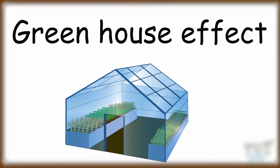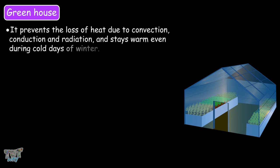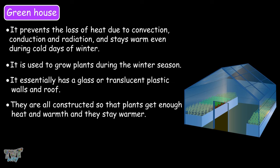We will first learn what a greenhouse is. A greenhouse, glasshouse, or hothouse is a type of building or structure which is heated using solar radiation. It prevents the loss of heat due to convection, conduction, and radiation, and stays warm even during the cold days of winter. It is used to grow plants during the winter season, and it essentially has glass or translucent plastic walls and roof.